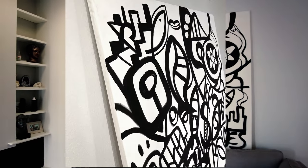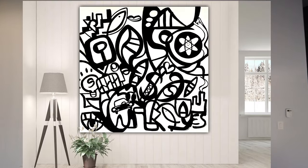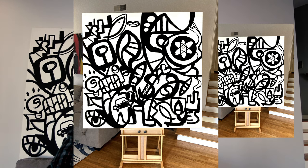Behind me is my recent painting that I just created over the weekend. It's 72 inches by 72 inches — exactly six feet wide and tall. The edges are 1.5 inches and it is gallery stretched over wood. It's based on pop art, graffiti, cubism, modernism, Keith Haring, M.C. Escher, Picasso — all of the above.